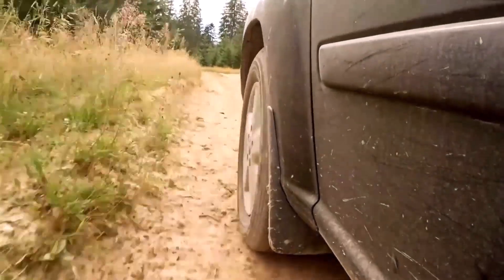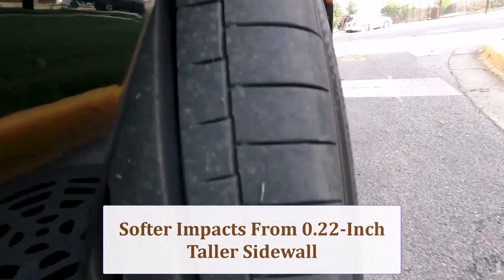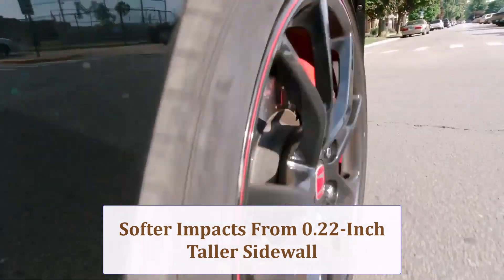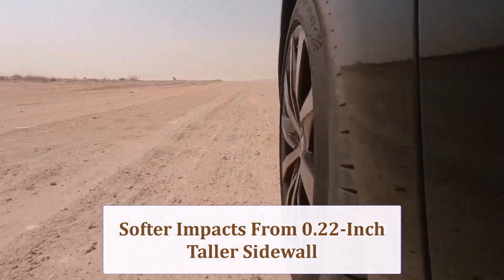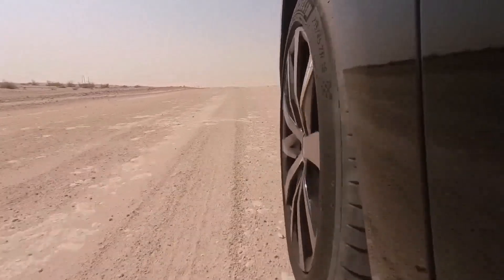Extra sidewall height softens sharp pothole hits and allows slightly lower cold pressures without risking pinch flats. However, broader tread can add a whisper of pattern noise on coarse asphalt, noticeable only with windows down.